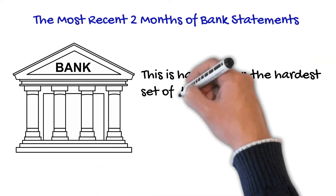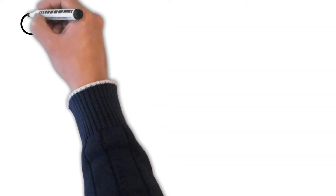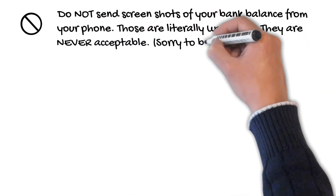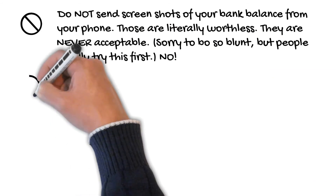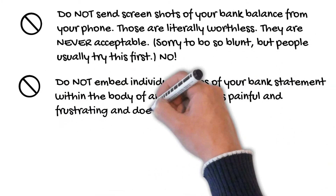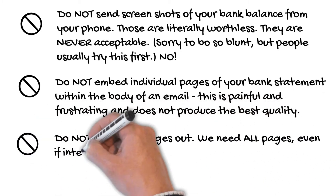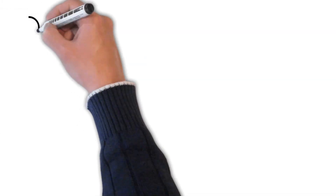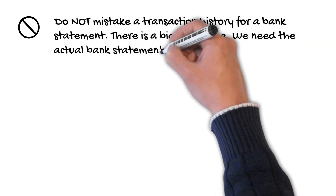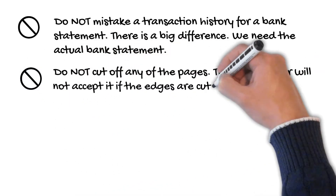The most recent two months of bank statements is hands-down the hardest set of documents to send correctly, so let's take a minute to explain what not to do. Do not send screenshots of your bank balance from your phone — those are literally worthless and never acceptable. Do not embed individual pages of your bank statements within the body of an email. Do not leave any pages out; we need all pages, even if intentionally left blank. Do not mistake a transaction history for a bank statement — there's a big difference; we need the actual bank statement. Do not cut off any of the pages; the underwriter will not accept it if the edges are cut off.